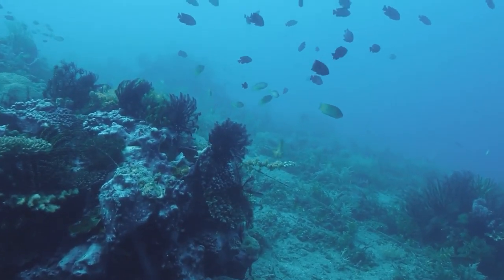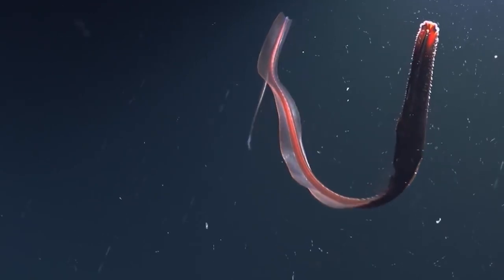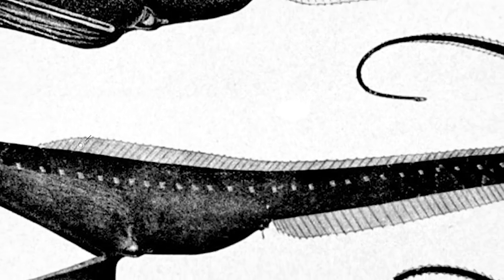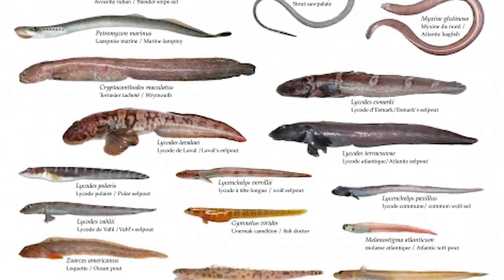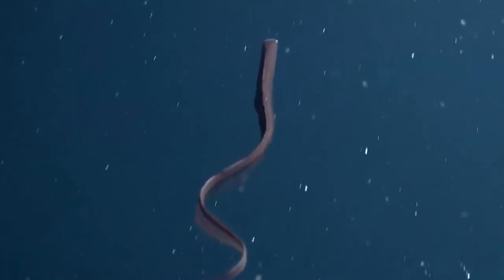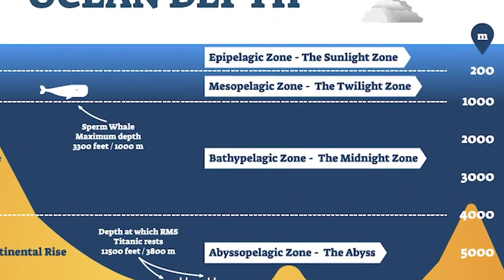Today, we are going to talk about one of the most fascinating and bizarre-looking creatures in the ocean, the gulper eel. The gulper eel, also known as pelican eel or umbrella-mouth gulper, is a deep-sea fish that belongs to the family of deep-sea eels with large mouths. They are found in all of the world's oceans, primarily in the Mesopelagic and Bathopelagic zones.